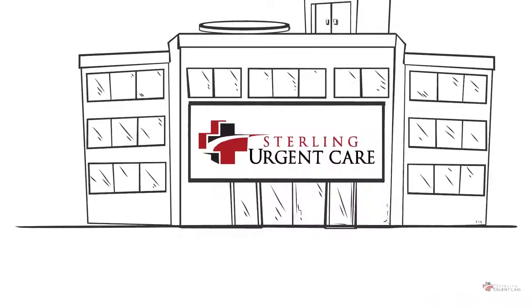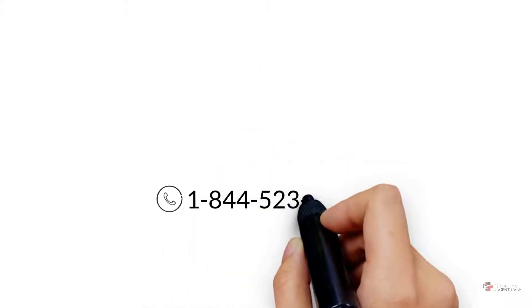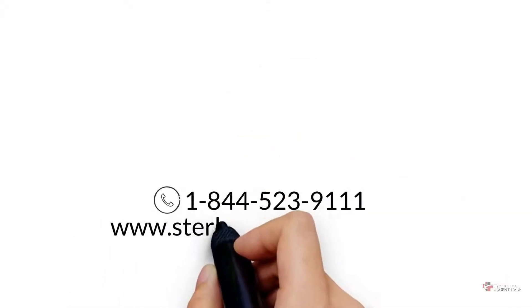Call Sterling now or visit one of our clinics to join today. Call 1-844-523-9111 or visit sterlingurgentcare.com.